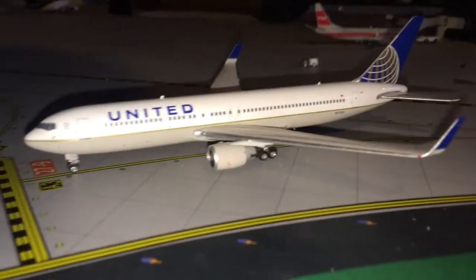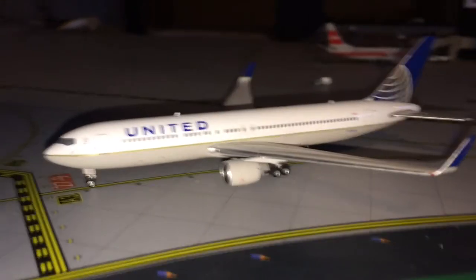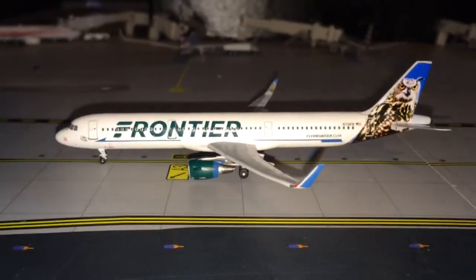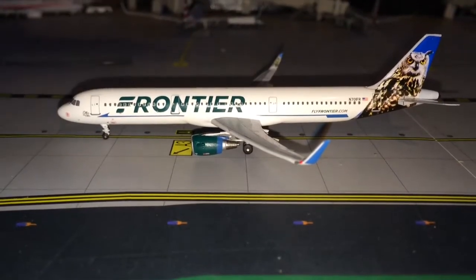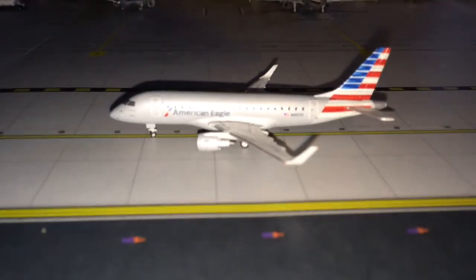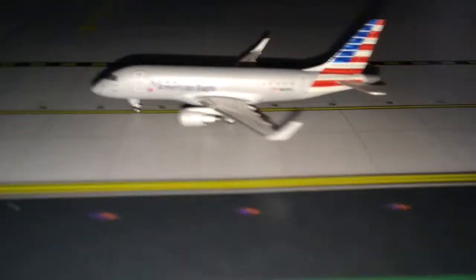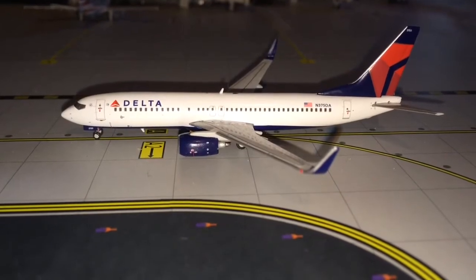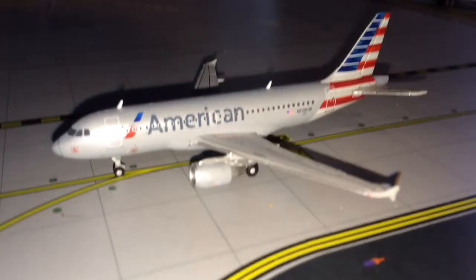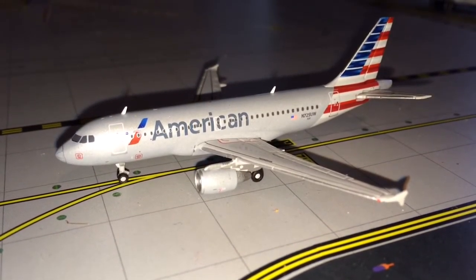Here's a United 767-300ER making his way up — first in line for departure to San Francisco. Second in line is a Frontier A321 in Auto the Owl livery, heading out to Cancun, Mexico. Third line is an American Eagle E-170 departing for Toronto Pearson. Fourth is a Delta 737-800 going to Detroit, Michigan. Last in line is an American A319 making a nonstop flight to Fort Myers.